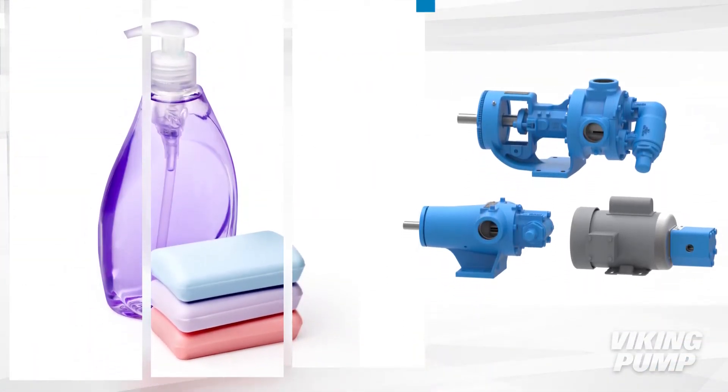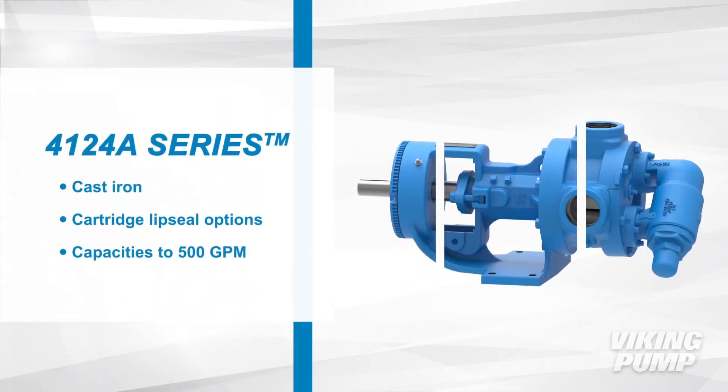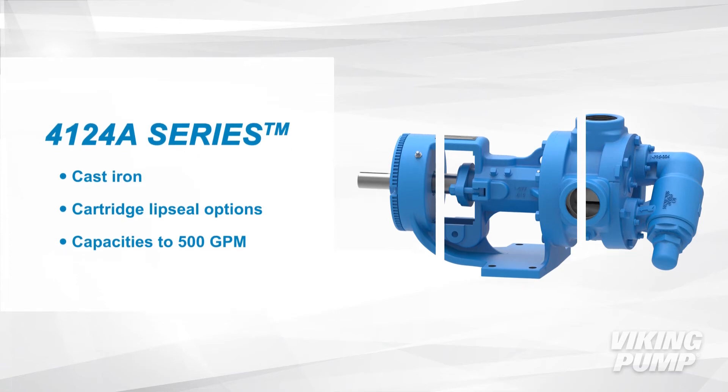Viking pump has PD pumps designed for the accurate metering of glycerol. The 4124A series are cast iron pumps with cartridge lip seal and other seal options. These pumps can handle capacities up to 500 gallons per minute.